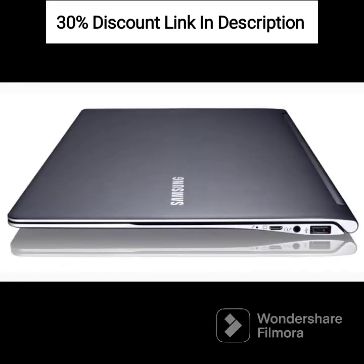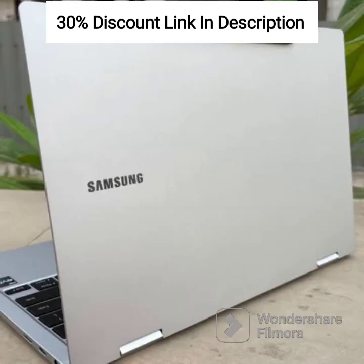Memory and Storage: equipped with 4GB RAM for smooth multitasking and 128GB of storage for your files, documents, and applications. The storage can be expanded further using a microSD card.